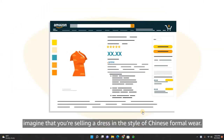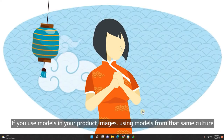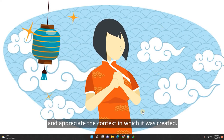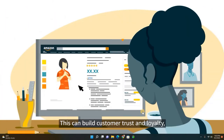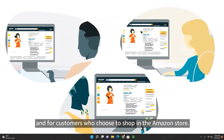For example, imagine that you're selling a dress in the style of Chinese formal wear. If you use models in your product images, using models from that same culture shows customers that you have a knowledge of your product's origins and appreciate the context in which it was created. This can build customer trust and loyalty, which are good for both your business and for customers who choose to shop in the Amazon store.